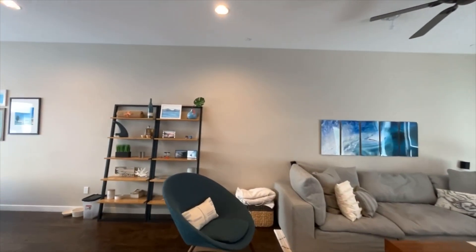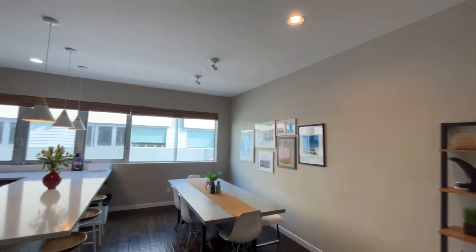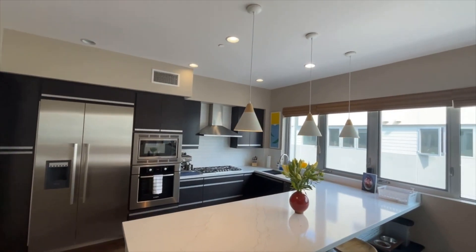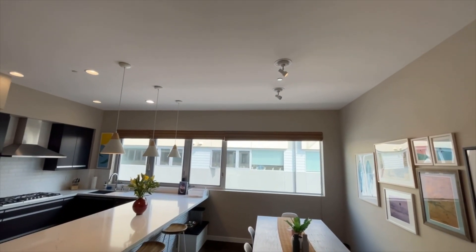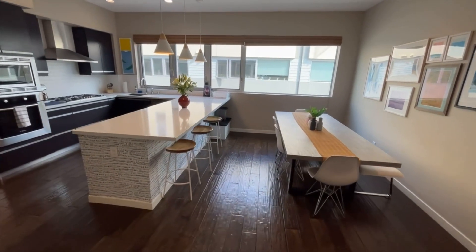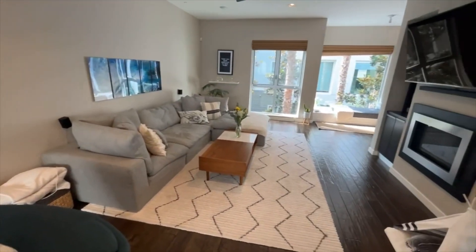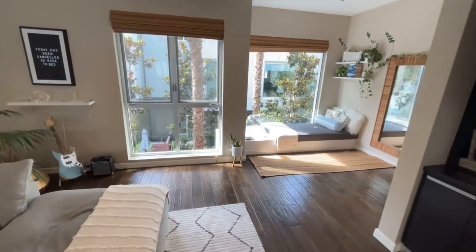Coming up to the main living area — it's an open concept. We've got this real lovely kitchen with a huge center island, modern stainless steel Bosch appliances, nice high ceilings — looks like about nine feet would be my guess — and lovely hardwood floors. Lots of light in here too, with floor-to-ceiling windows on both sides of the unit.